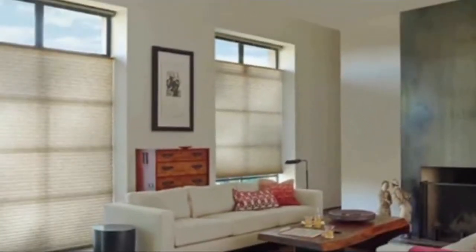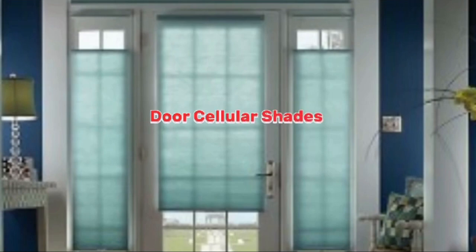This insulating property makes cellular shades highly energy efficient, as they can help keep a room cooler in the summer and warmer in the winter, which can lead to significant energy savings and reduced utility costs.